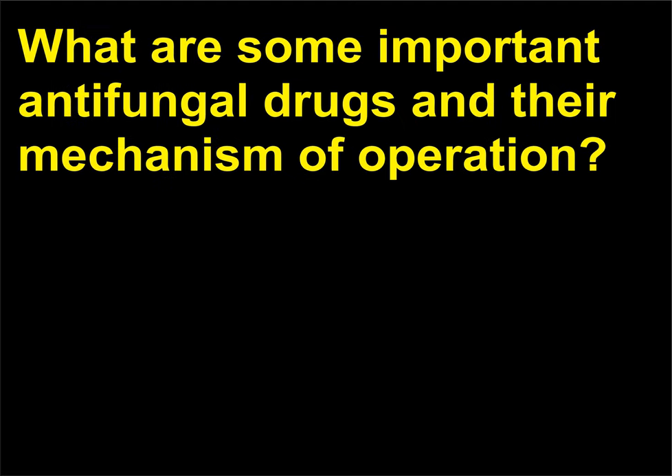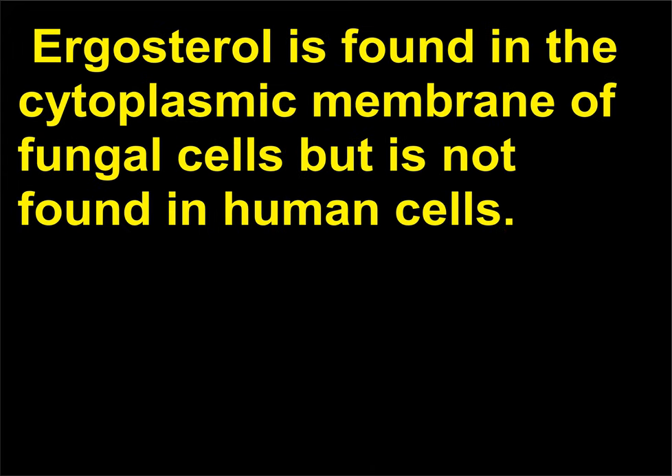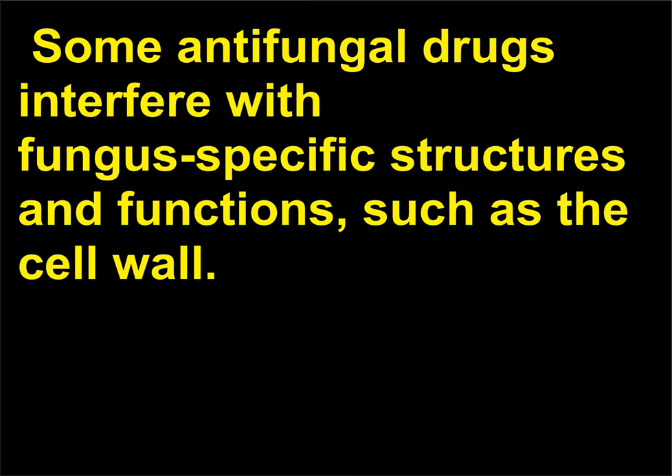What are some important antifungal drugs and their mechanism of operation? Many antifungal drugs work by interfering with the function or synthesis of ergosterol. Ergosterol is found in the cytoplasmic membrane of fungal cells but is not found in human cells. Some antifungal drugs interfere with fungus-specific structures and functions, such as the cell wall.